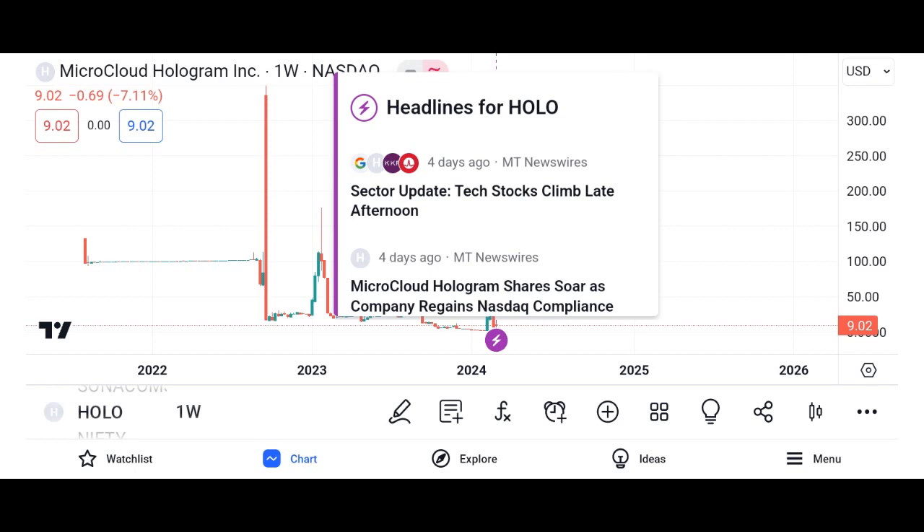Recent developments: Holo has been making headlines with strategic partnerships and collaborations aimed at expanding its ecosystem and driving adoption. The recent launch of HoloPort, a plug-and-play device for hosting Holo applications, has garnered significant attention from both developers and enthusiasts.